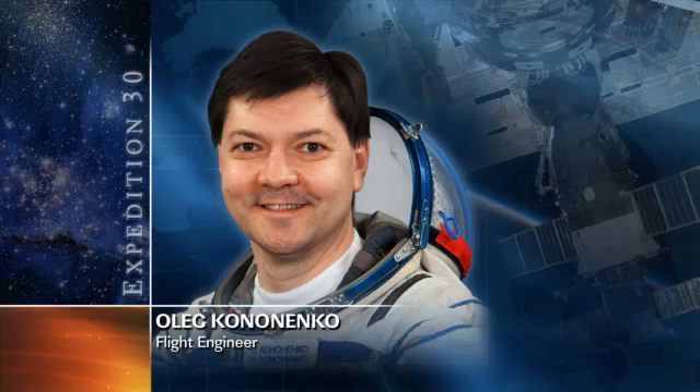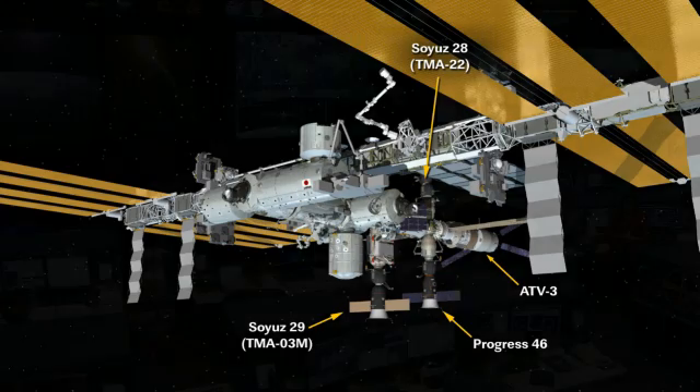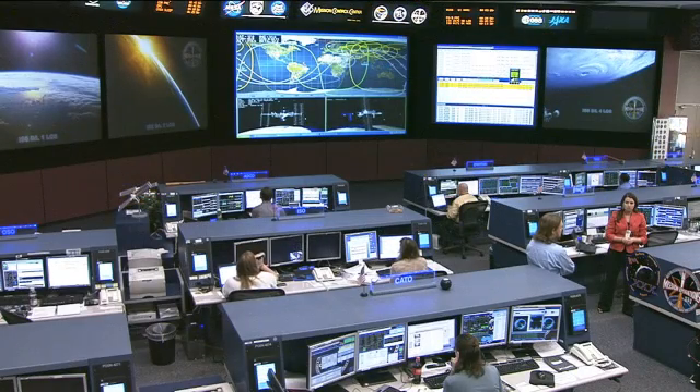Oleg Kononenko is also finishing up some work packing up the Progress 46, which is currently docked with the Pirs Docking Compartment — one of the cargo craft that visit the International Space Station throughout the year. That particular Progress launched back in January, as you can see on the map of the station with Progress 46 down toward the bottom right-hand side. It brought up a little bit less than three tons of food, fuel, and supplies for the crew. Its time aboard the space station is coming to a close — it will be undocked on April 19th and eventually sent into a destructive reentry in Earth's atmosphere, packed full of trash and other items the crew no longer needs.